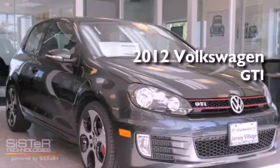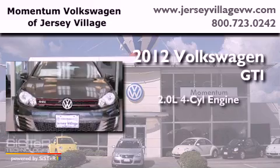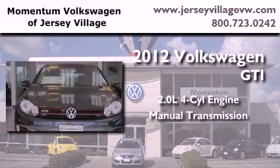This is a brand-new 2012 Volkswagen GTI. It features a 2.0-liter four-cylinder engine and a manual transmission.